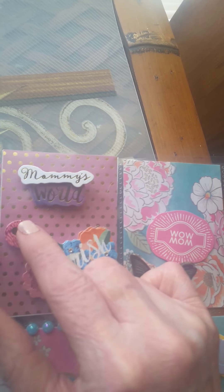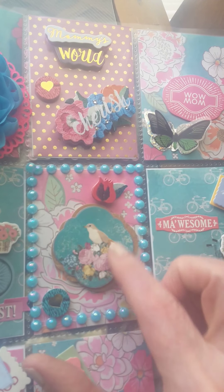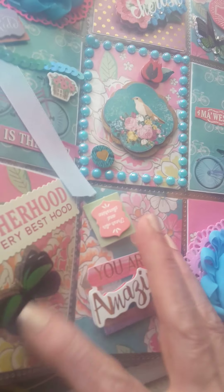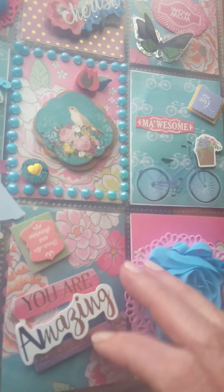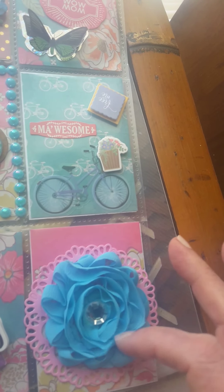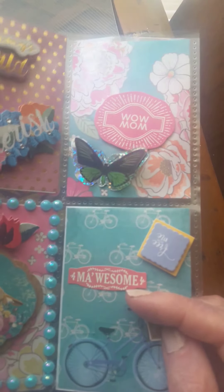It's got a little doodad there with a heart in it. It says Cherish. Look how pretty this is, I love that. I love that shade of green. It says Motherhood — the very best hood. Says You are amazing. Here's another one of those pretty blue flowers, a little doodad there with a bicycle, and a little thing of flowers. Says Mawesome — instead of awesome, it's Mawesome. I like that. And that's all.